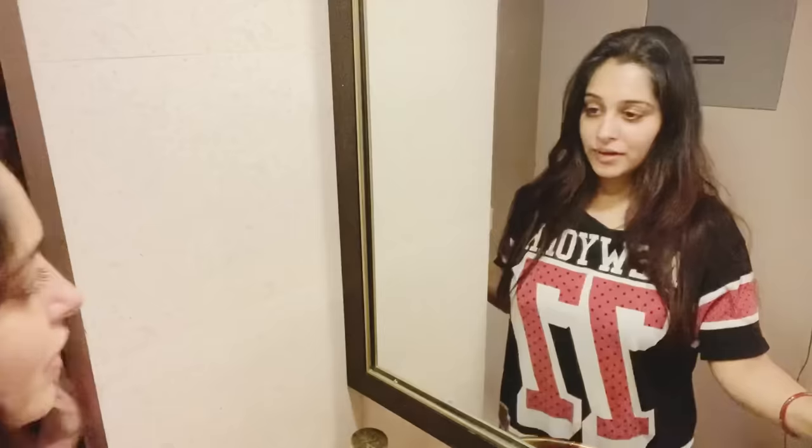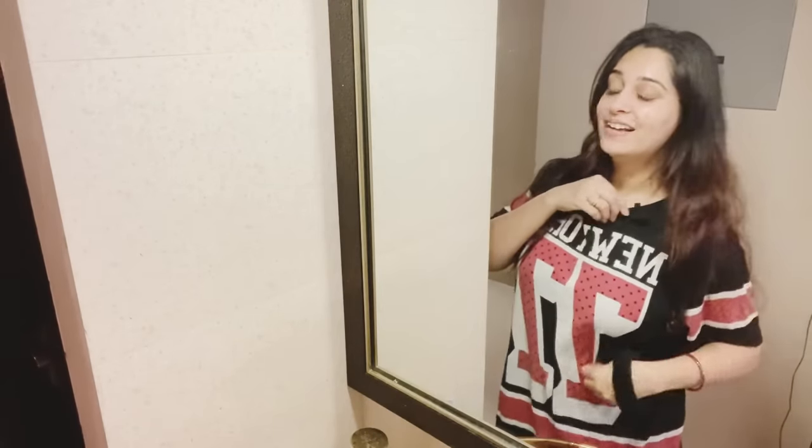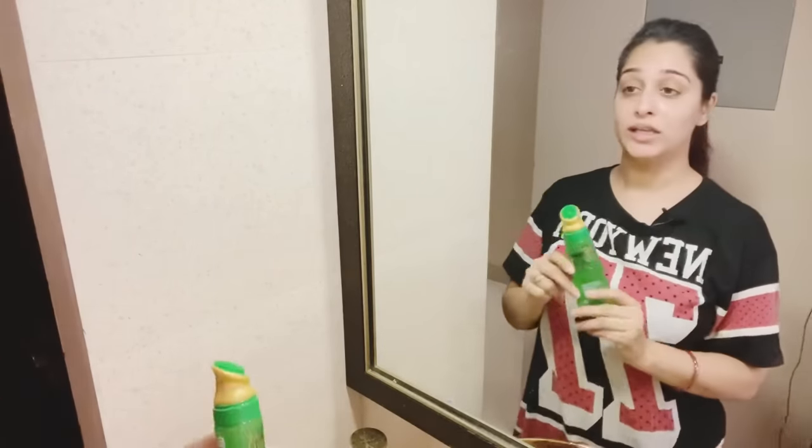I came back to my house and I have changed. I have put my mic on - I can't wear my mic on it, I mean it will look weird. Anyways, now I am going to do my face wash. I thought I will share this with you because this is a new product and I like it. First of all, I will do my face wash with this.